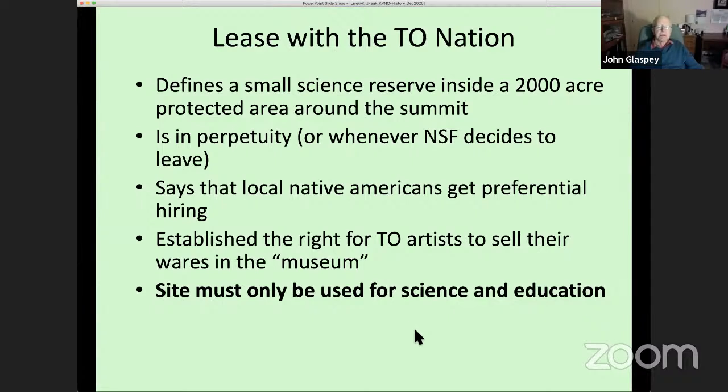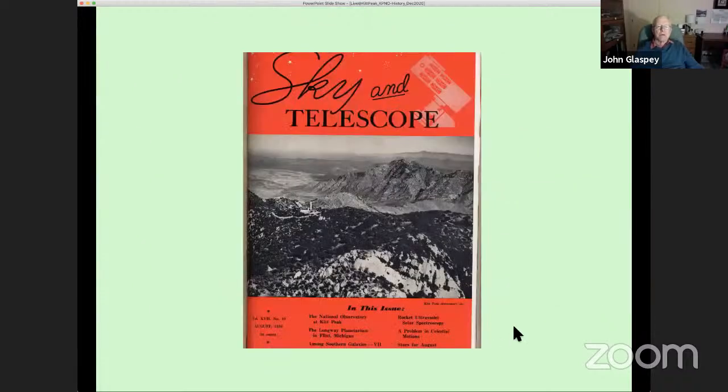For those interested in further historical research, the August 1958 issue of Sky and Telescope magazine has an article by Aden Meinel describing the process of developing the observatory. A picture shows the mountaintop with a 'seeing tower' used to document image quality by pointing at Polaris and monitoring it on every clear night.